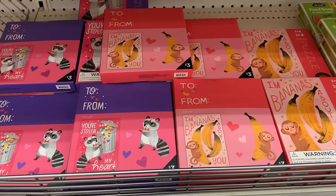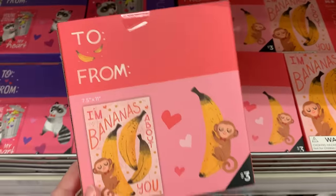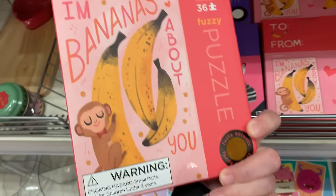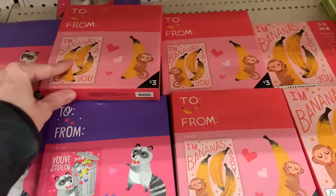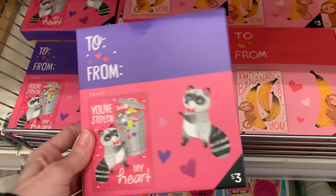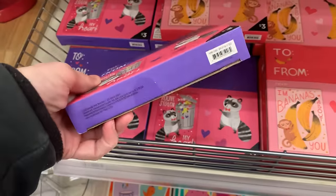A couple puzzles here for kids — these are smaller puzzle sets with only 36 pieces, probably larger puzzle piece sizes. They've got a couple cute designs: one with a monkey and bananas that says 'I'm bananas about you,' and one with a little raccoon next to a trash can that says 'you've stolen my heart.' They might be fun little things for kids to play with. Both priced at three.